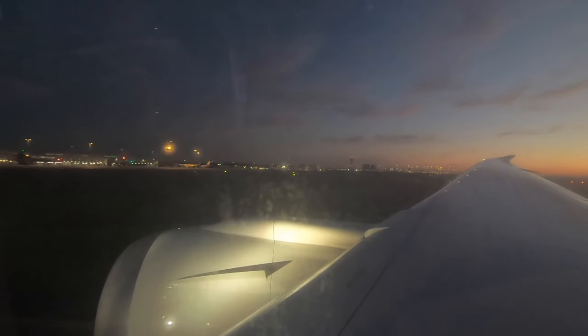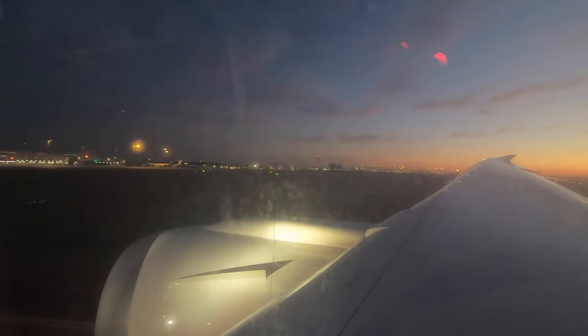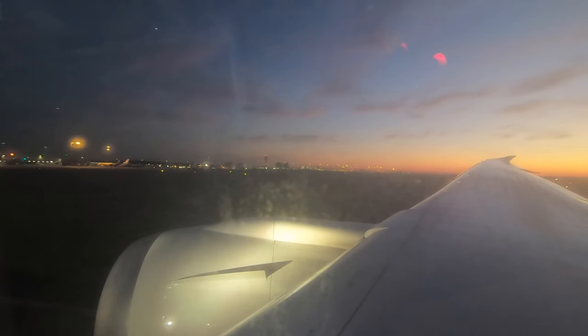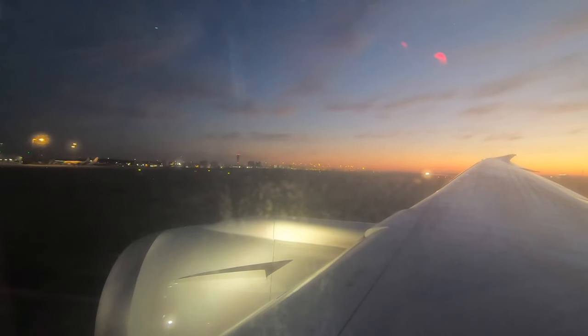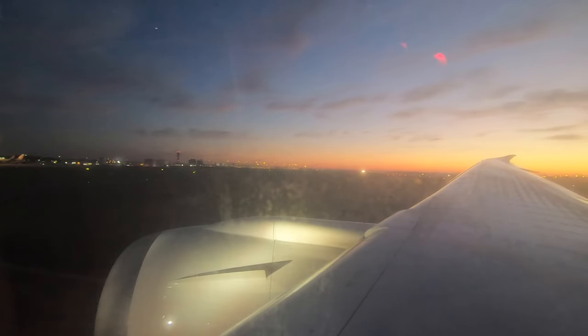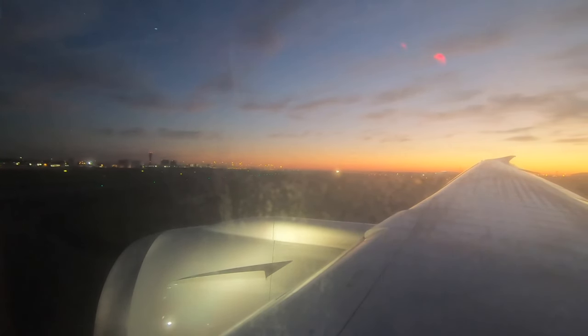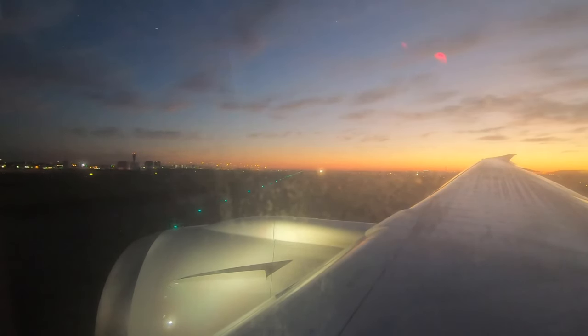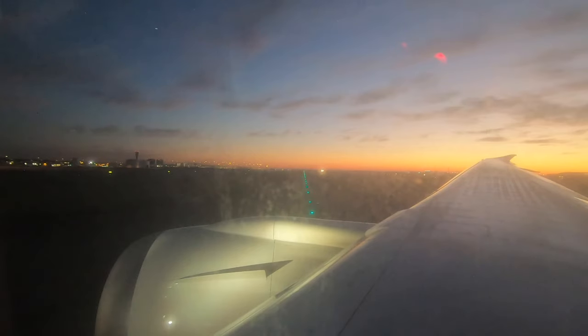Thank you so much for joining me on this really exciting flight. I hope you enjoyed this trip report, and if you did please give me a thumbs up and consider subscribing. Stay tuned for more content on my channel — thanks again and have a good one. I'll see you next time!